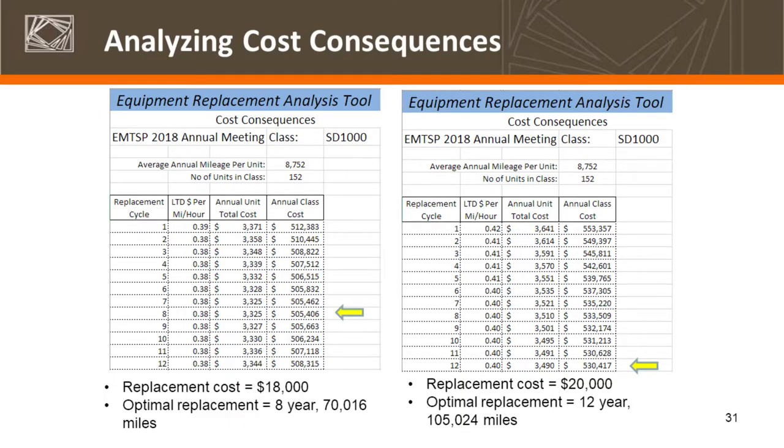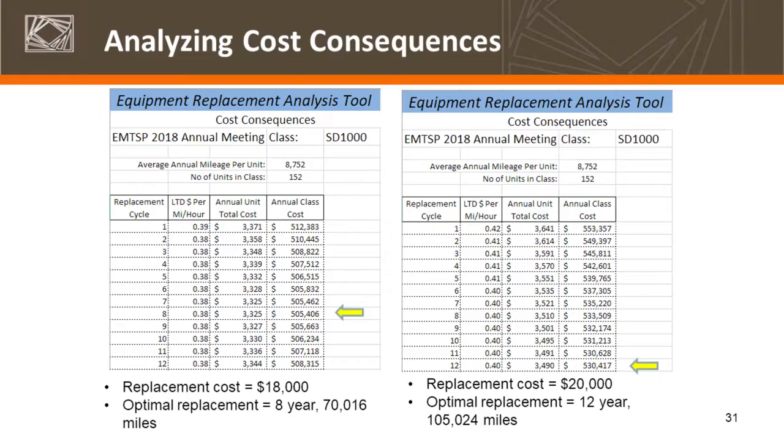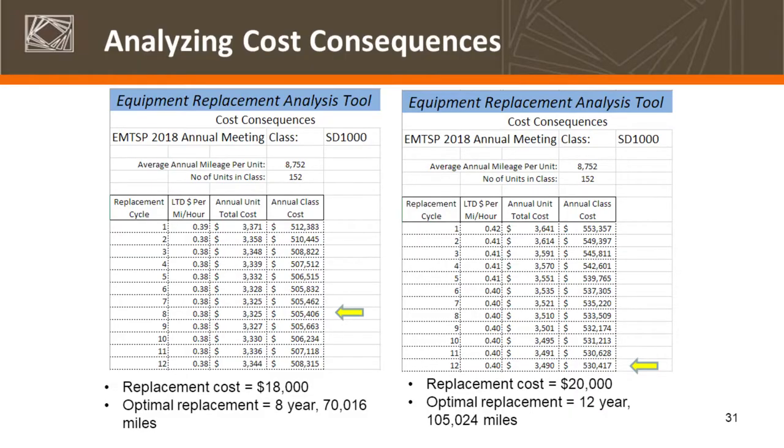The cost consequences feature helps tell that story and support future budget requests. It essentially answers the question: what does it cost to keep these pieces of equipment beyond their economic life? Using the sedan example with the $18,000 replacement cost, the tool calculated an eight-year optimal replacement cycle, with total annual class cost of a little over $500,000. Moving to year 12, it's about $508,000 — demonstrating the impact of not being able to replace at the optimal time. With a $20,000 replacement cost, the twelve-year cycle is the lowest point in the lifecycle cost curve, and you would see costs trending back up after year 13.